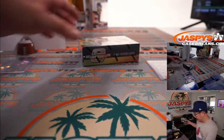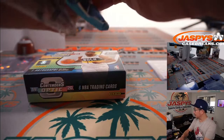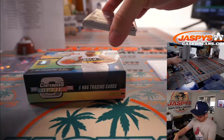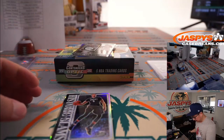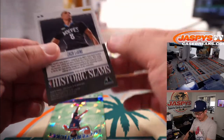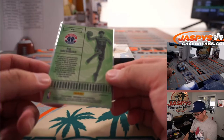Alright, second box — just a quick little break here. Ooh, Redemption on the bottom. Any guesses on the Redemption? There's Historic Slams — Zach LaVine. Here's Lottery Ticket — Rui Hachimura.